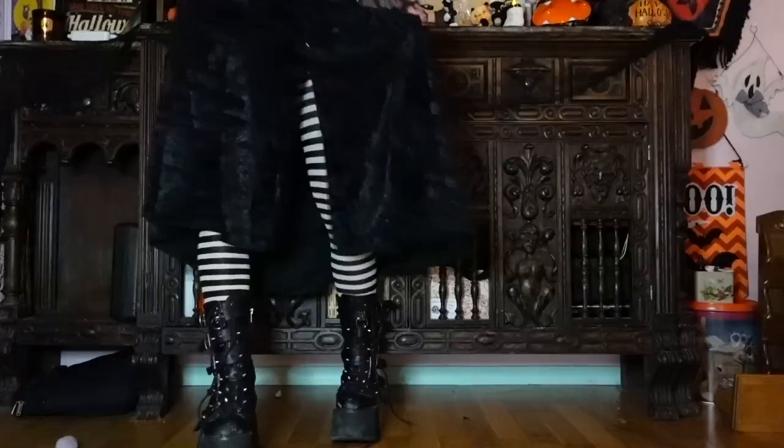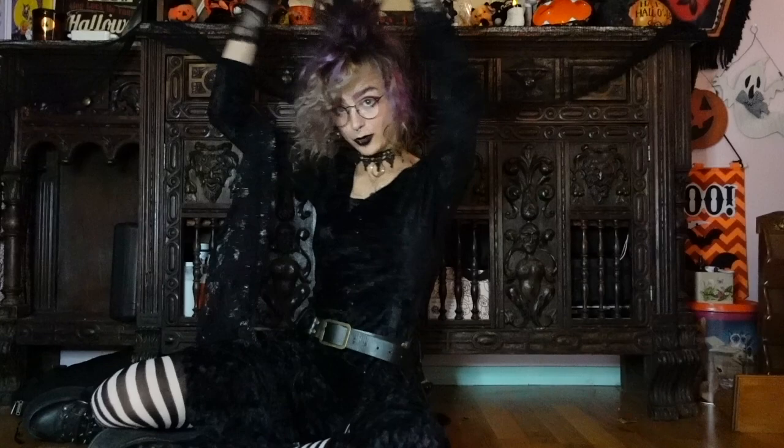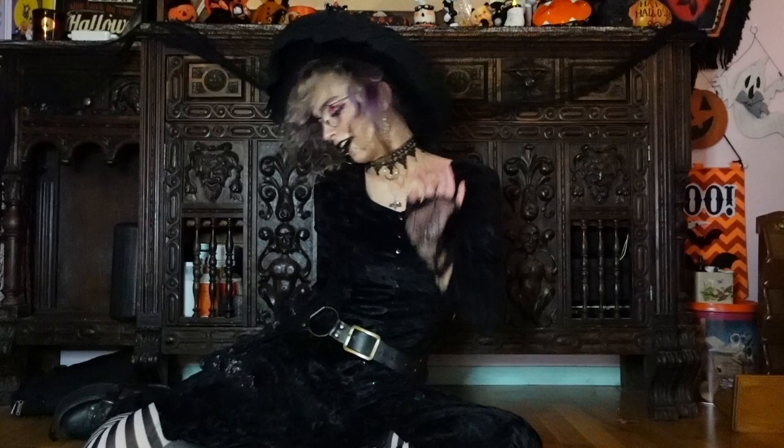I'm wearing my trusty Demonias as always — that's the footwear situation. I love wearing my big platform boots with any of my witchy outfits; I just think it's a super cute look. So that's this outfit — it feels like a vintage witch but also super fancy, or it could be more casual and less witchy, possibly more vampiric if you didn't have the hat on. I feel like I could be on a Halloween greeting card in this outfit.